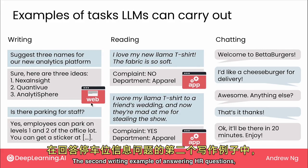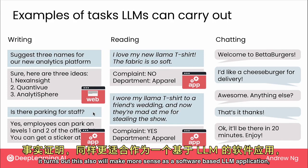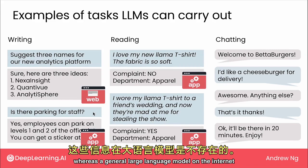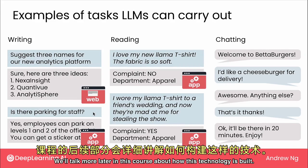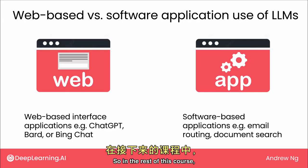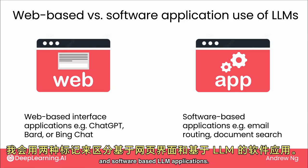The writing example of answering HR questions will also make more sense as a software-based LLM application, because it will need access to information about your specific company's parking policy for employees, whereas the general large language model on the internet probably doesn't have that information. Most of the specialized chatbots will also be software-based LLM applications.